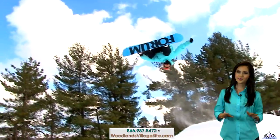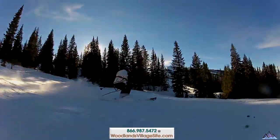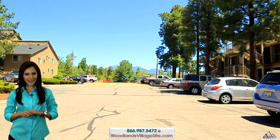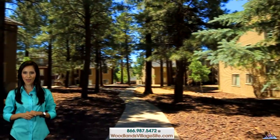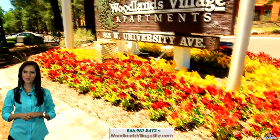If you love snow skiing, Arizona Snow Bowl is only seven miles up the hill. If you're looking for five-star service with plenty of things to do at an affordable price, make your next home at Woodlands Village Apartments. Please contact a leasing specialist for your personal tour.